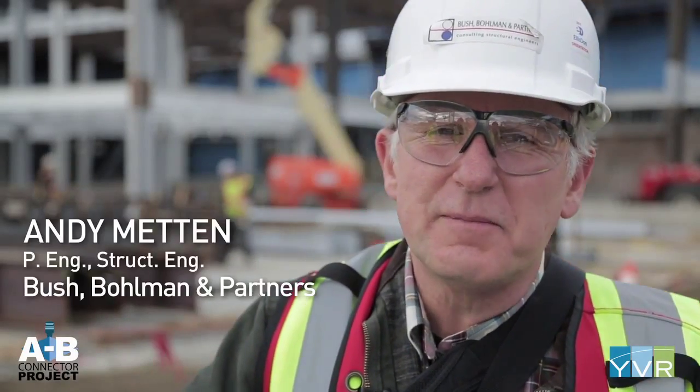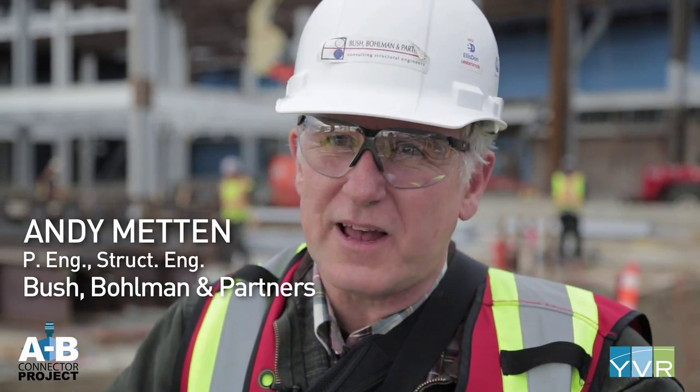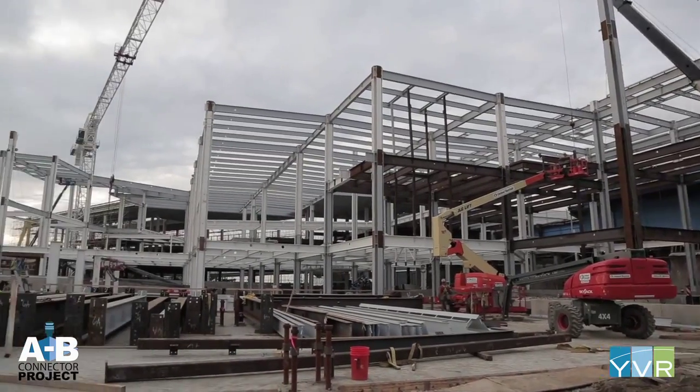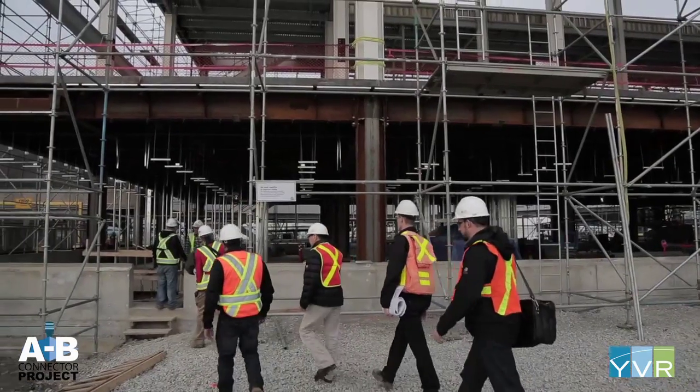I love steel. There are many wonderful things that can be built, and YVR is just one of those examples. Andy and his team of structural engineers are in charge of designing, documenting, and overseeing the construction components of YVR's new 280,000 square foot domestic terminal area.